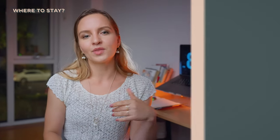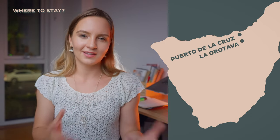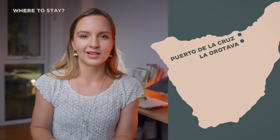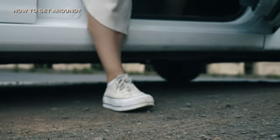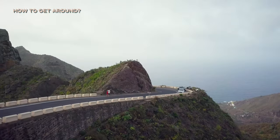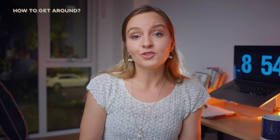For bases, in the south I'd recommend Los Cristianos, Playa de las Américas, or Costa Adeja, and in the north La Orotava or Puerto de la Cruz. There are two airports, one in the south and one in the north — just pick the ticket that suits you best. For getting around, a car is the best option, priced between 400 to 700 euros a month. Public transport is also possible and I'd recommend downloading the public transport app.